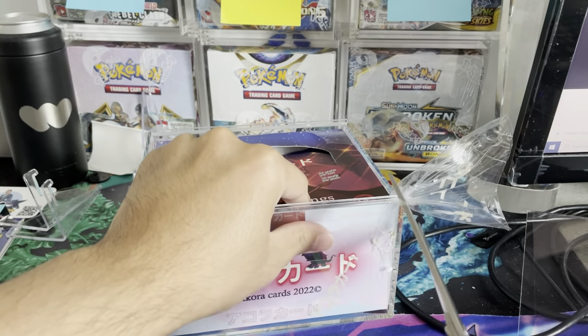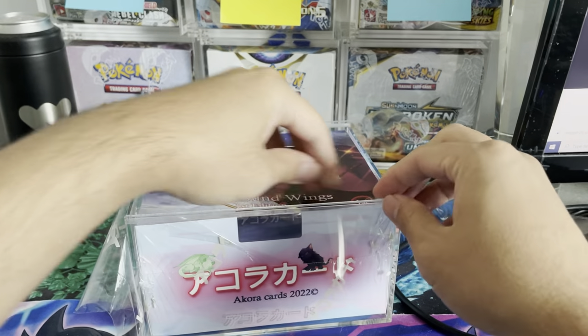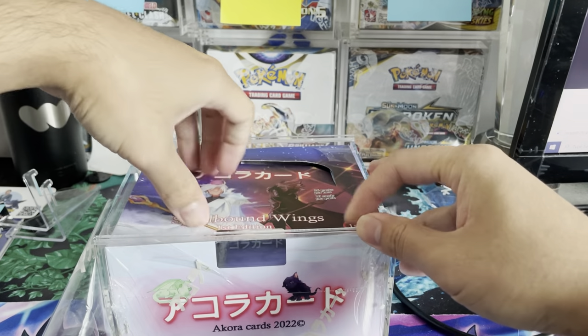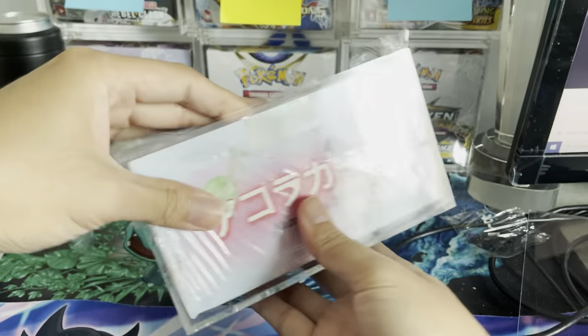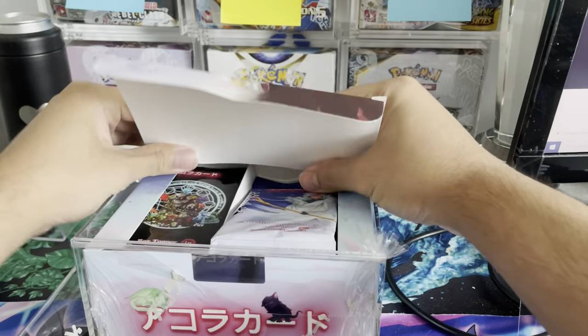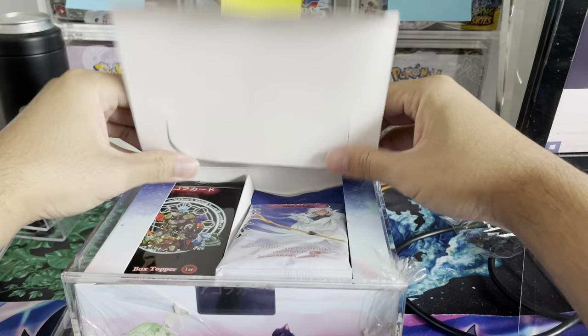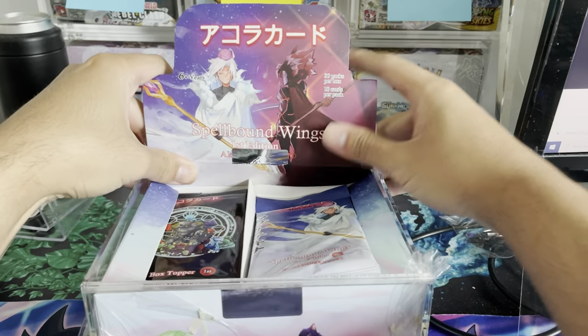Shout out to BlueEX for being a Patreon member. If you're interested in being a Patreon member and getting some free hits from any of the TCGs that we pull on the channel, go check out our Patreon link below. The booster box is now open — we're learning how to open it, but the box is out and we're ready to go.